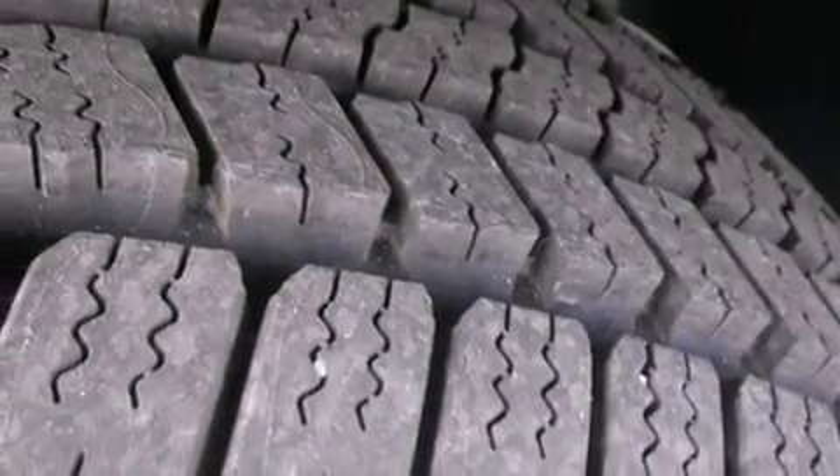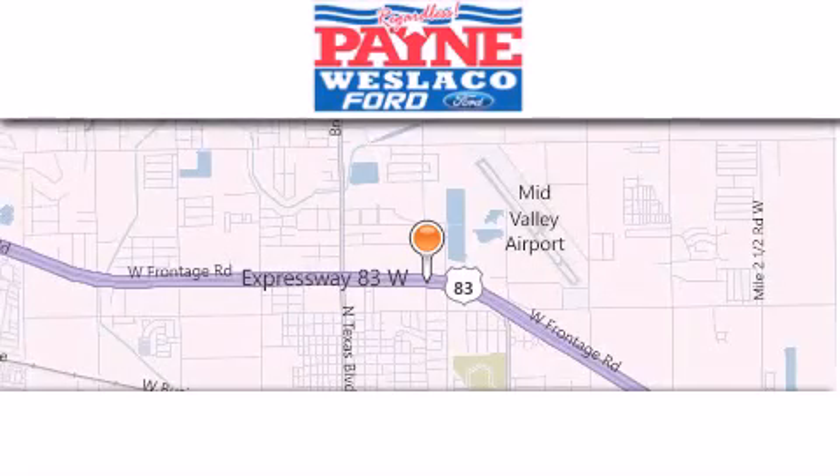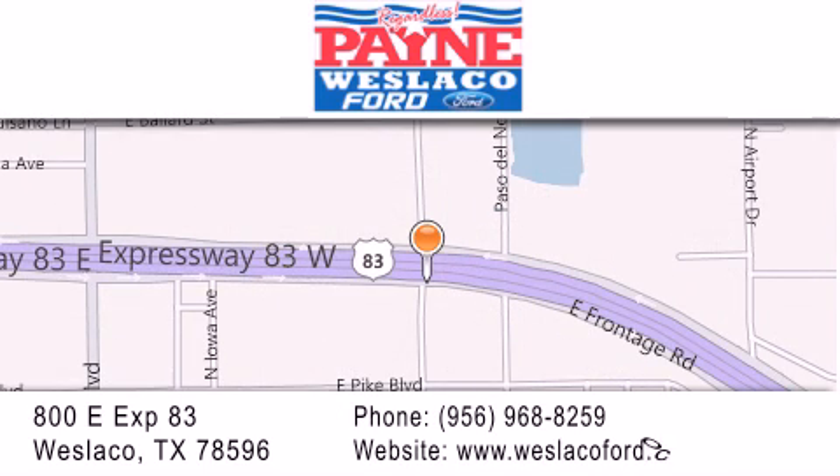We invite you to contact us today to learn more about this vehicle. Thank you for considering Payne Weslaco Ford for your next luxury vehicle. If you have any questions, please visit our website, give us a call, or stop by our dealership at 800 East Expressway 83 in Weslaco.